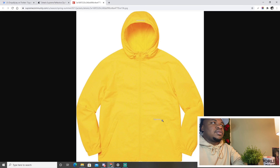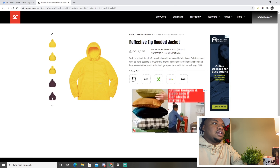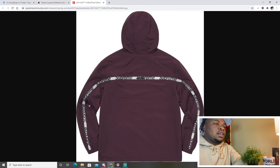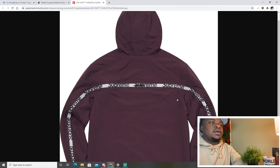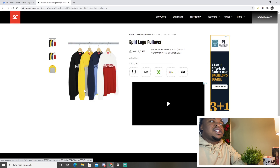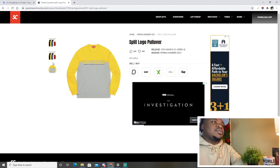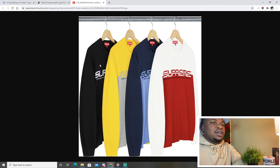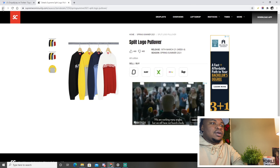Next is the reflective zip hooded jacket — I'm not a big fan of it, but the little Supreme head by the hood and the zipper all the way around are pretty cool. It's not the craziest jacket but I like it somewhat; I don't think it'll resell. The split logo pullover gives me early 2000s vibes, like something FuBu or ENYCE would have done — not a big fan, wouldn't wear it personally either. The reflective track pants are similar to the reflective zip hoodie.